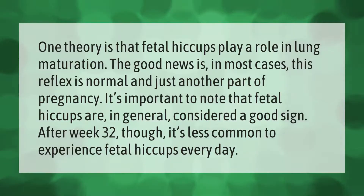One theory is that fetal hiccups play a role in lung maturation. The good news is, in most cases this reflex is normal and just another part of pregnancy. It's important to note that fetal hiccups are in general considered a good sign. After week 32, though, it's less common to experience fetal hiccups every day.